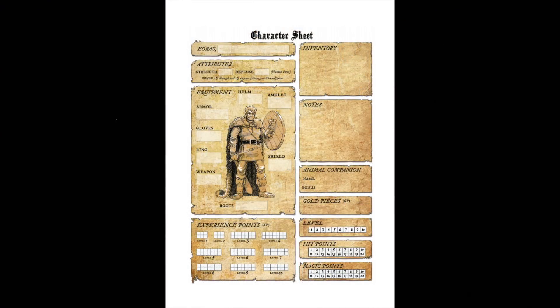You'll get a character sheet, and over the course of the game you're going to have different attributes for strength and defense that will help you as you're fighting different things. You're going to have an inventory, a place to keep notes, different equipment that you'll be able to put on as you find it. You may or may not have an animal companion, you'll get some gold, and at the bottom there you're going to have different experience points. You'll also be tracking hit points and magic points.